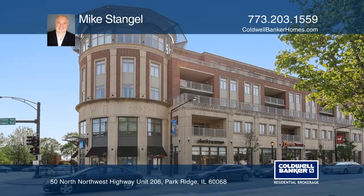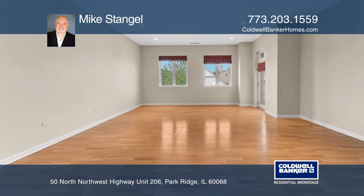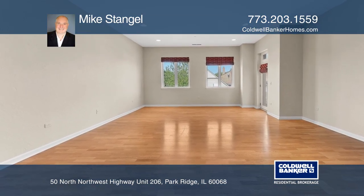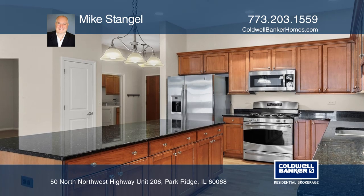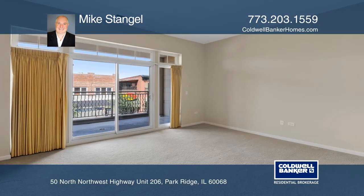Welcome to this spacious Park Ridge Uptown condo featuring two bedrooms. This condo offers over 2,100 square feet of living space, 10-foot ceilings, a den, an in-unit laundry, and two-car indoor parking.